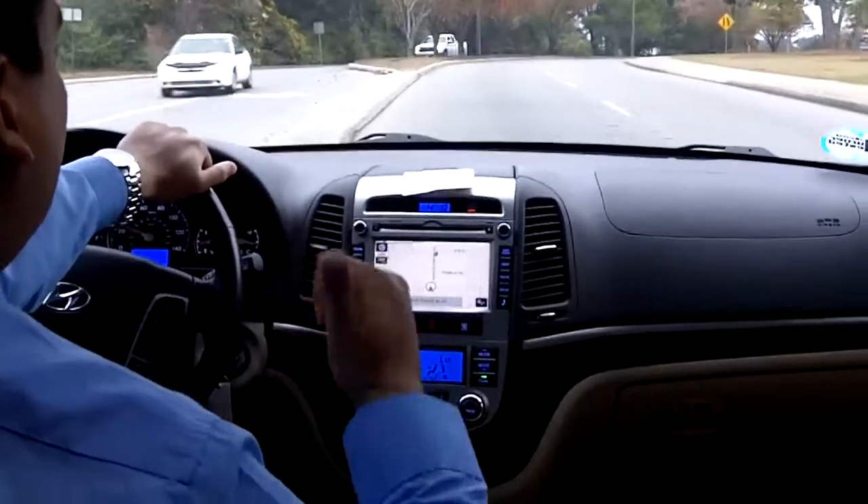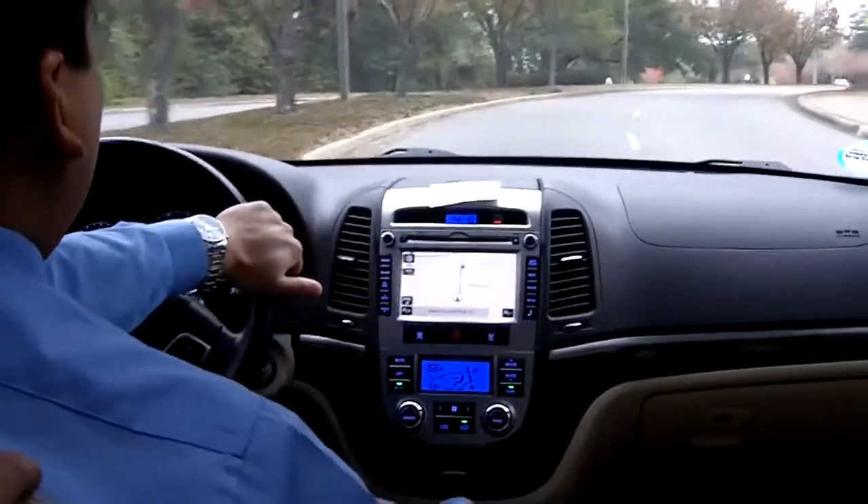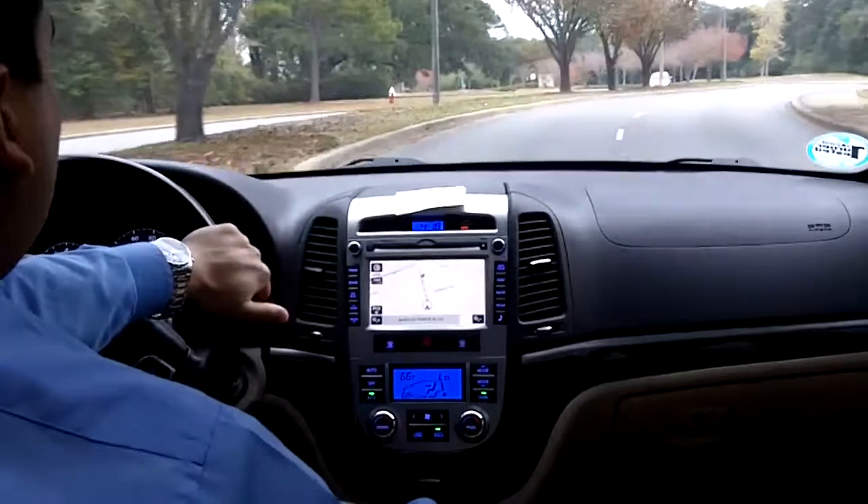And to top it off, you get 10 years of unlimited roadside assistance. It'll cover flat tires, gasoline replenishment, if you lock yourself out, as well as towing and jump starts.